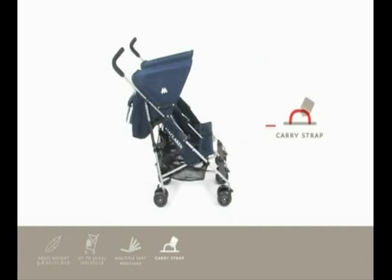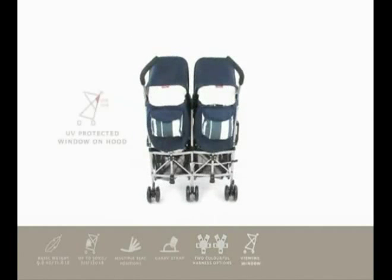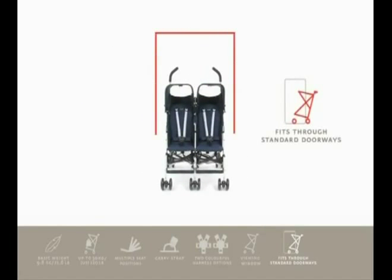It has a convenient carry handle on the side of the frame, and comes complete with two sets of upper harnesses, as well as reversible seat liners, to allow parents to change the look of their buggy on a whim. The UV-protected viewing window on the hood gives peace of mind for mum. Despite being wide enough for two, it will easily fit through a standard-sized doorway.